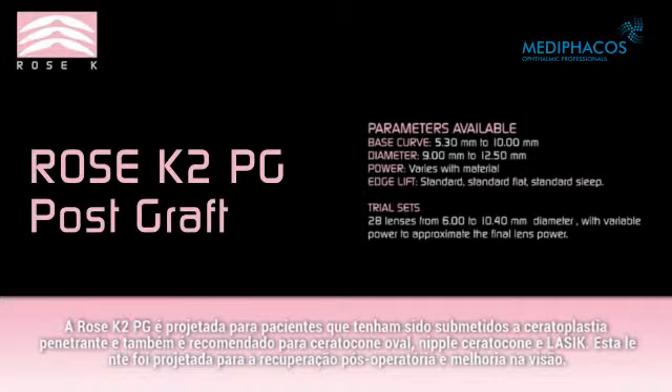The Rose K2 PG is designed for patients who have undergone penetrating keratoplasty, and is also recommended for oval keratoconus, nipple keratoconus, and LASIK. This lens is designed for post-operative recovery and improvement in vision.